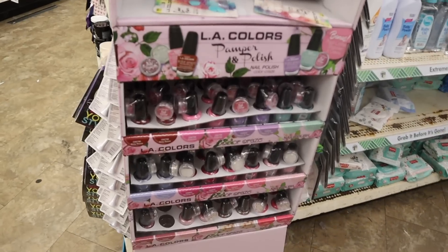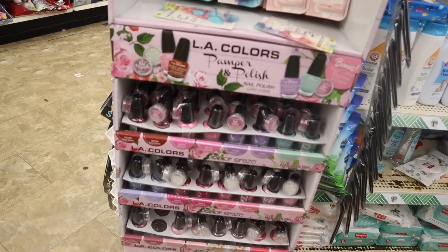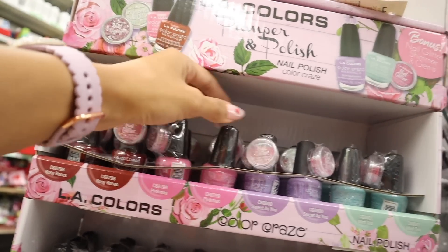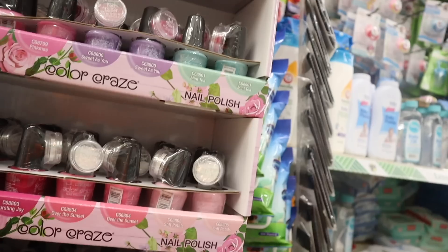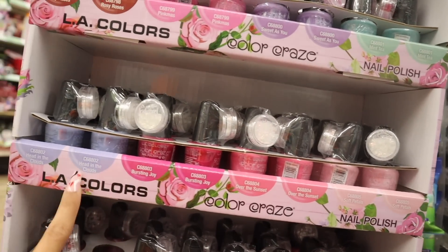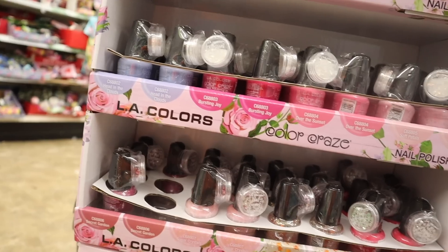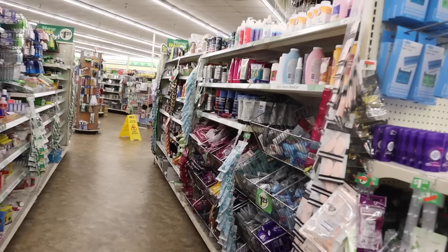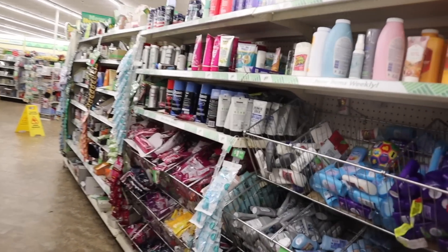Moving on, this location has every single nail glitter option: Rosie, Rose Pink, Meds, Sweet As You, Minty, Soft Petals, Over the Sunset, Bursting Joys dark pink, Head in the Clouds, Secret Garden — everyone is getting that one — Sugar Crystals, Vivid Blooms, and Brunch Time.